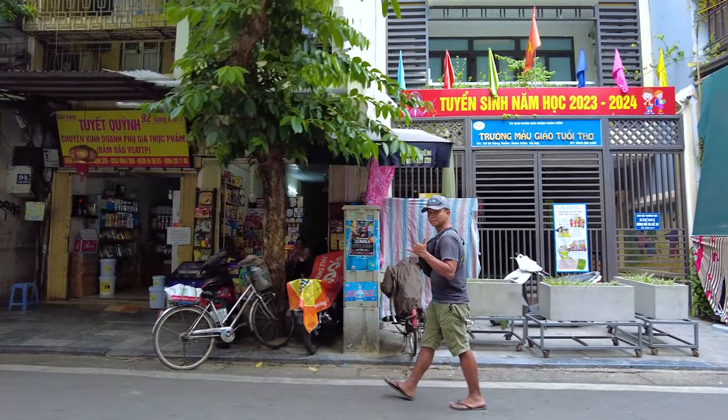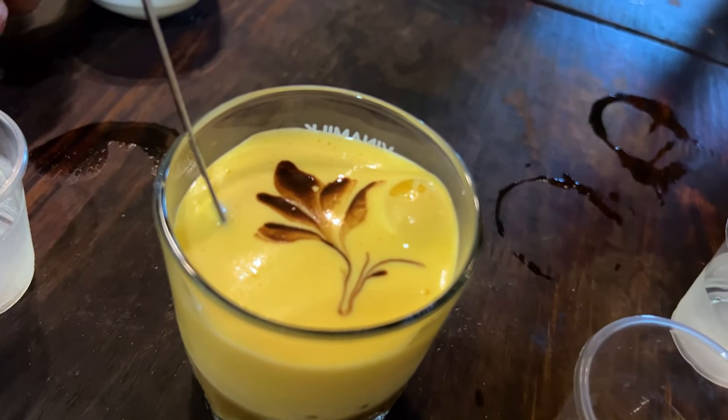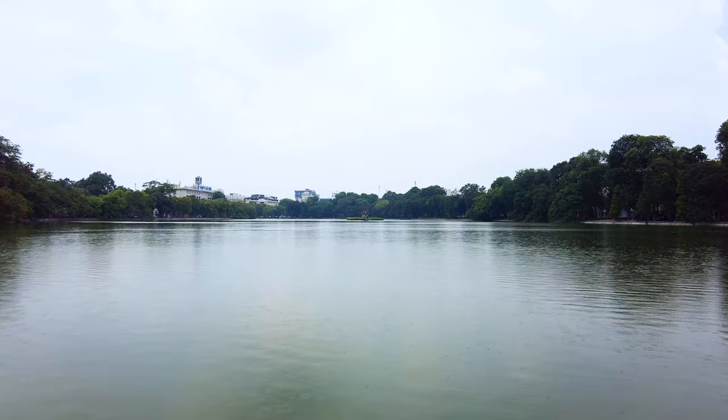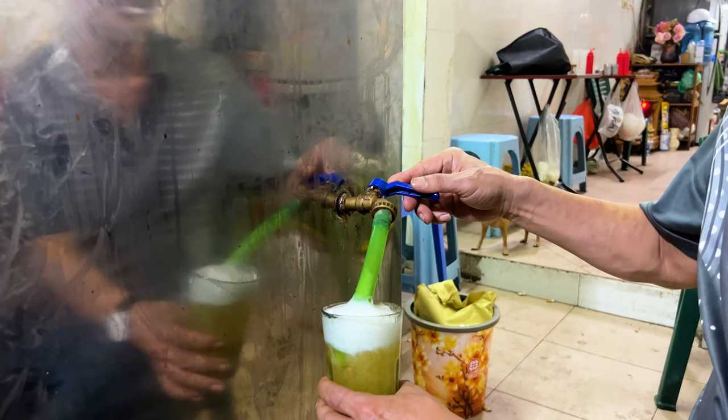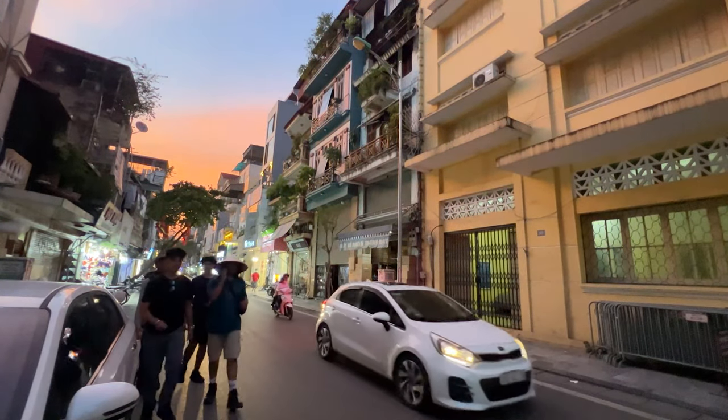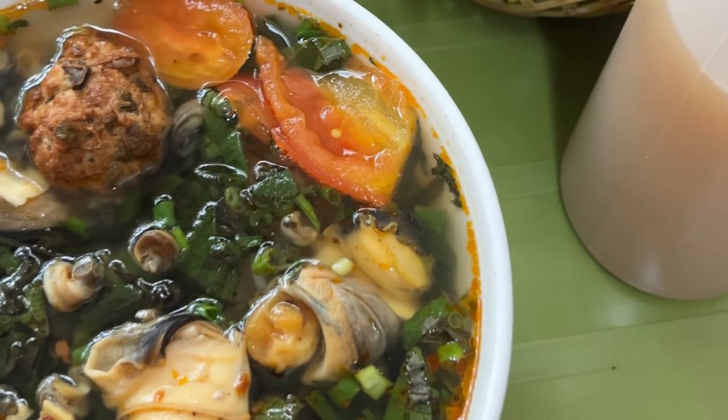Good morning from our apartment in Hanoi. In the last video things were a little perilous, but I'm happy to say Ellen is feeling fantastic. We've spent the last four days relaxing and walking around the old quarter of Hanoi — not going to see all the famous attractions, but actually learning about the town, walking through the winding streets, and eating great food. Hopefully that's what I'm going to share with you today.